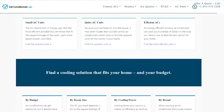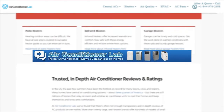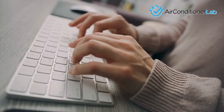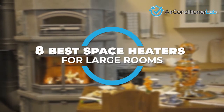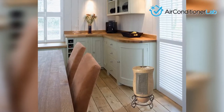Welcome to airconditionerlab.com. Our website and YouTube channel review a variety of products and recommend only the best HVAC brands. We spend hours researching the top models in each category so that you can purchase with confidence. In this video, we focus on the eight best space heaters for large rooms. Each model has some unique features that we have highlighted and explained.